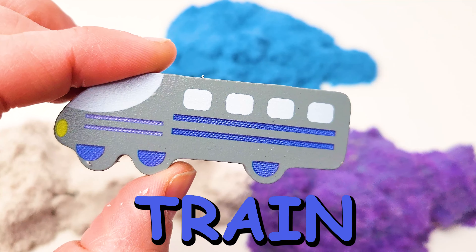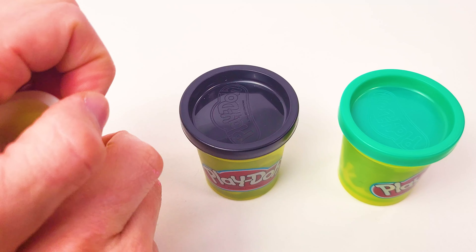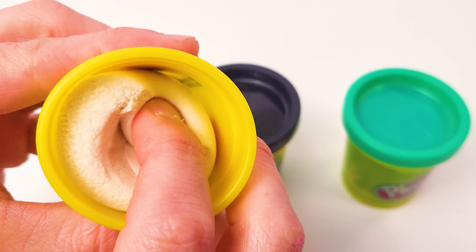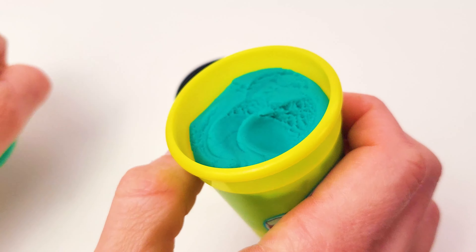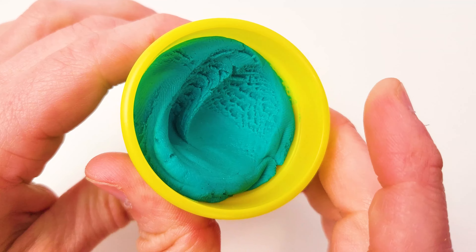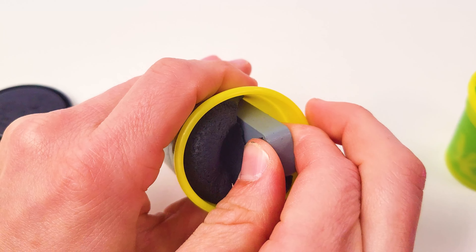Let's place the train here. Next we have some play-doh. Let's look inside. Hmm, I don't feel anything in this play-doh cup. Let's look in the next one, the green one. Anything in here? No, not that I feel. Let's keep looking. What about the black play-doh? Hey, something's inside!